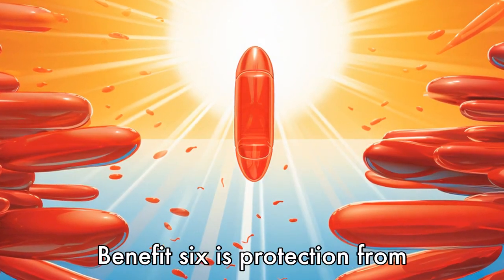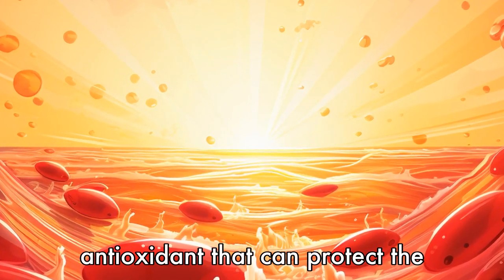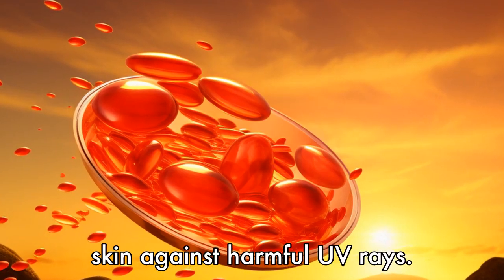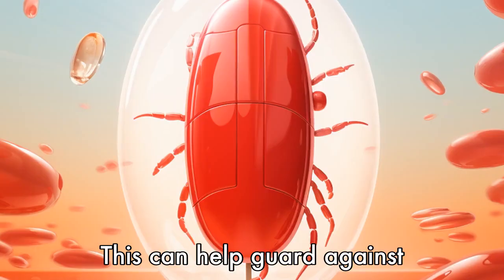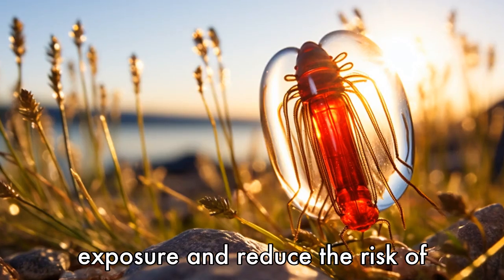Benefit 6 is protection from sun damage. Krill oil contains astaxanthin, a potent antioxidant that can protect the skin against harmful UV rays. This can help guard against premature aging caused by sun exposure and reduce the risk of skin cancer.